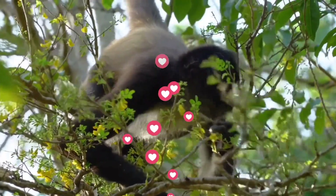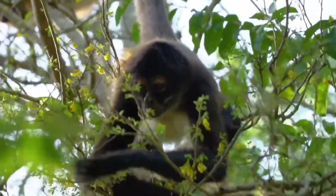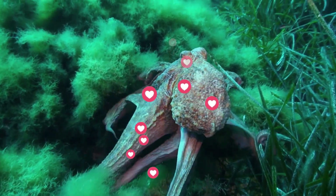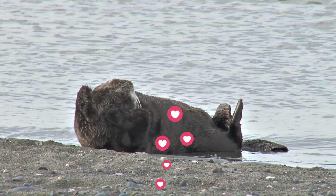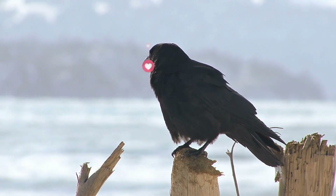In conclusion, animals are capable of using tools in a variety of ways to help them survive in their environments. From chimpanzees to sea otters to New Caledonian crows to octopuses, these animals have shown us that intelligence and tool use are not exclusive to humans. We hope you enjoyed learning about animal tool use and that you'll continue to support conservation efforts to protect these incredible creatures. Thanks for watching, and we'll see you in the next video.